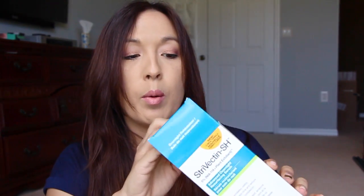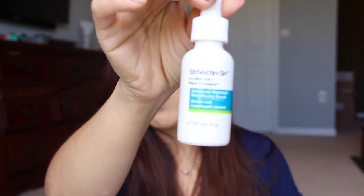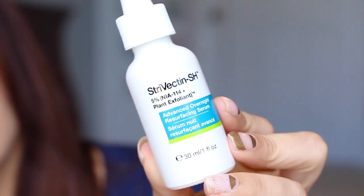The last thing I have is from Strivectin. I do have some points from Strivectin to use, and I went ahead and used some points so I didn't pay anything out of pocket. The first thing I have is the Advanced Overnight Resurfacing Serum. I'm right now on a trial with skincare for 42 days so I can't use anything yet, but I'm excited to try it. I've read amazing reviews — you put it on before bed and when you wake up you're supposed to see a difference.